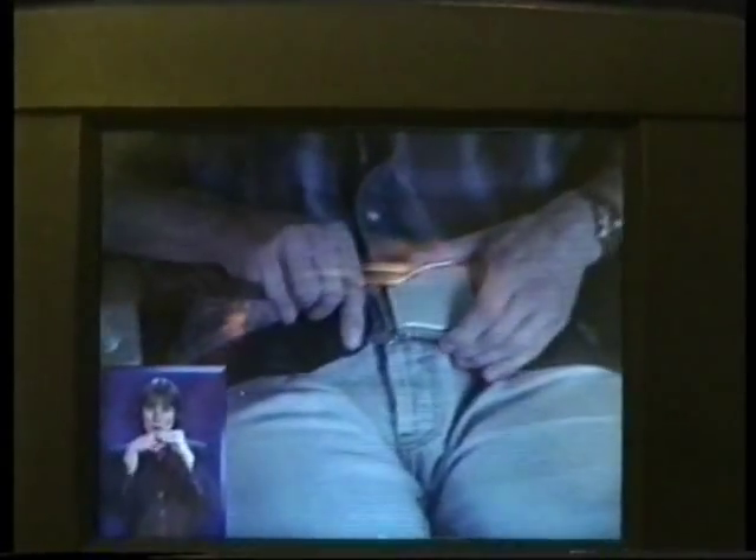Familiarize yourself with our safety procedures and equipment. Let's look first at the safety features immediately around your seat. Whenever the sign is on, fasten your seatbelt securely. Insert the metal tag into the buckle and tighten by pulling on the loose end.